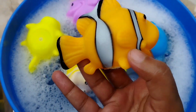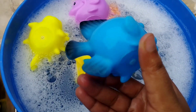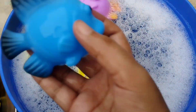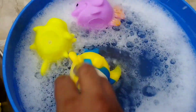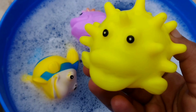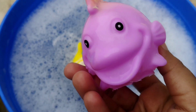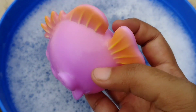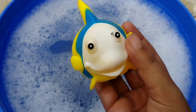A Nemo. The next one is a blue fish. This is a green parrot fish. The next one is a yellow fish.